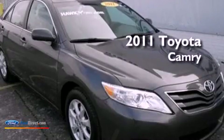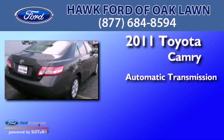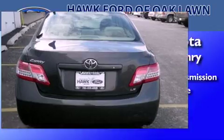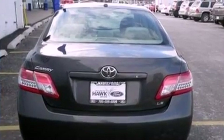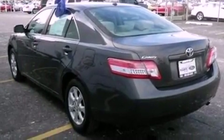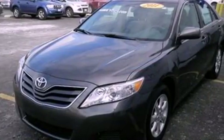This is a 2011 Toyota Camry. This four-door sedan has an automatic transmission and an inline four-cylinder engine. Its top features and packages include the value package, traction control and stability control systems, and a tire pressure monitoring system.